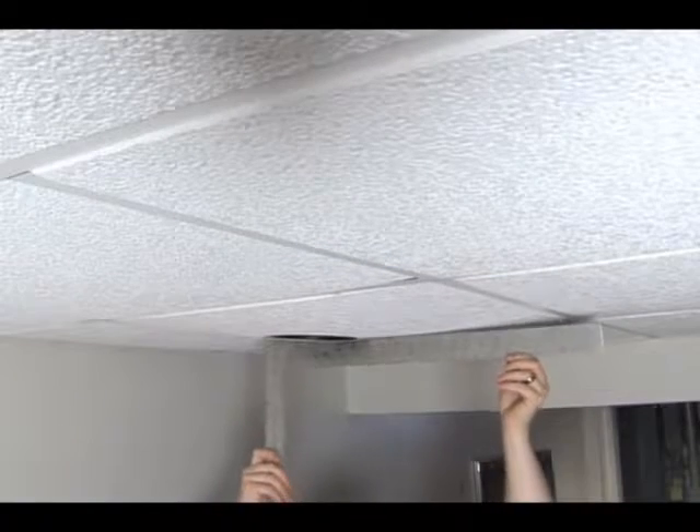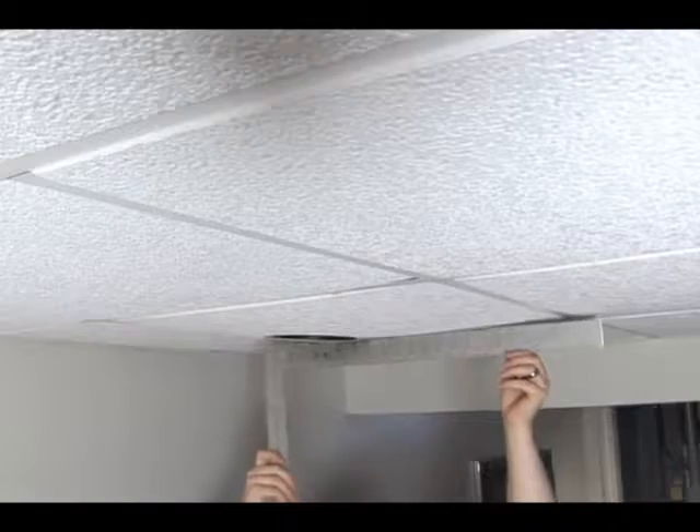Second, the Everlast ceiling tiles have a lifetime warranty against sagging, which can be a big problem with lesser quality tiles. When the center sags, the corners lift and it looks horrible, but not with the Everlast ceiling tiles.